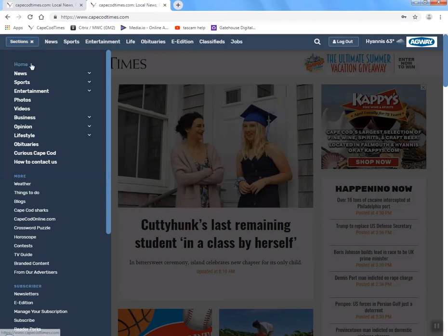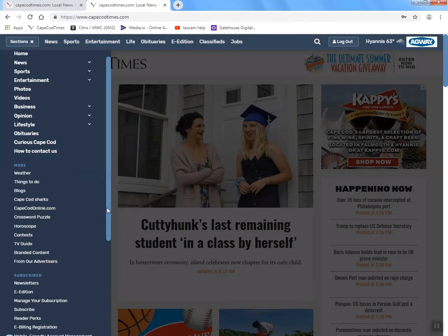The menu is broken down by section — home, news, sports, entertainment. You can see photo galleries and videos, every single section. You can click to obituaries, our contact number list, weather, a link to our blog site, sharks page, our Cape Cod Online sister site that's all about fun things happening on the Cape, which we'll talk about momentarily. Also the crossword puzzle and horoscope. All sorts of interesting things in the sections pull down.